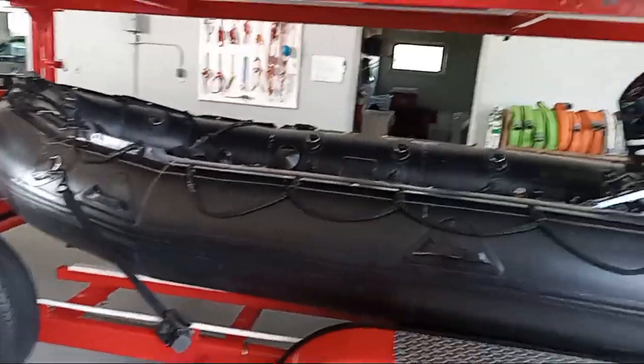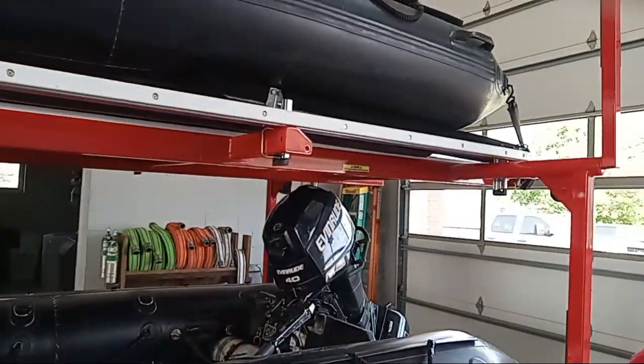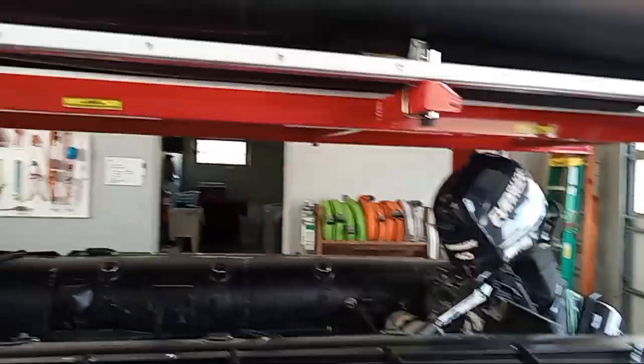Well, apparently they messed it up. I wasn't able to get all the action, but we got to see them respond to a call. So before we leave, how about we take a quick look at the boats.